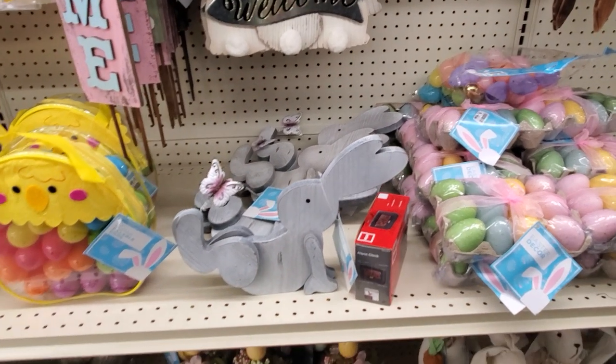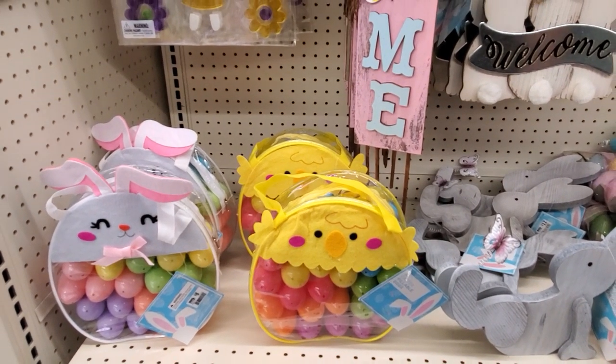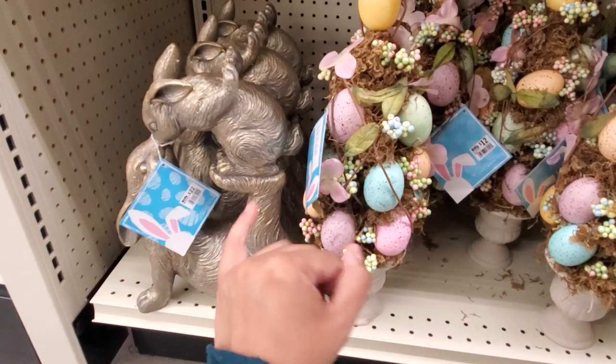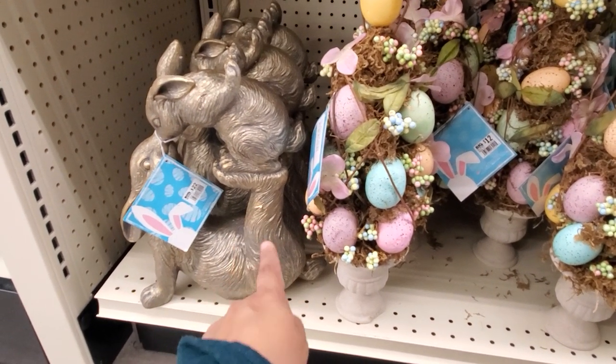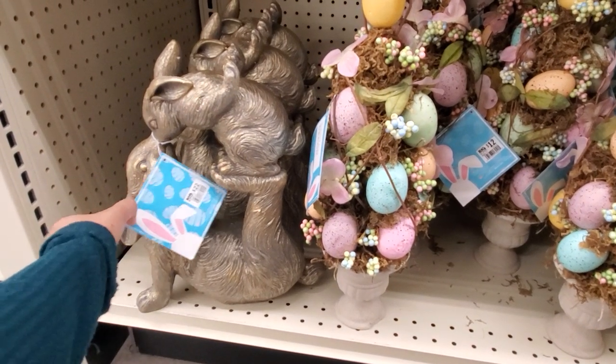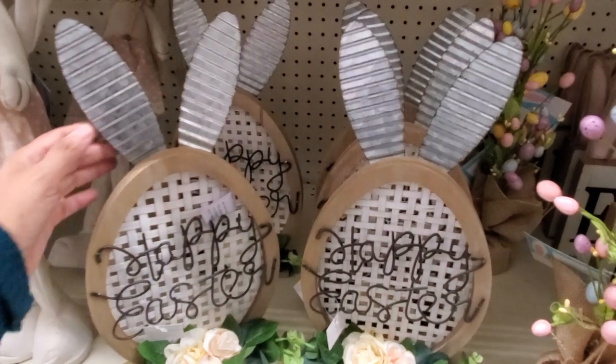You have the bag of eggs. We have the chick and bunny for only $8 — $12 and $22, which is kind of pricey — because in HomeGoods they do have plenty of bunny decor and you're looking at maybe $15. I can't find the price for this right here, but it will be new.